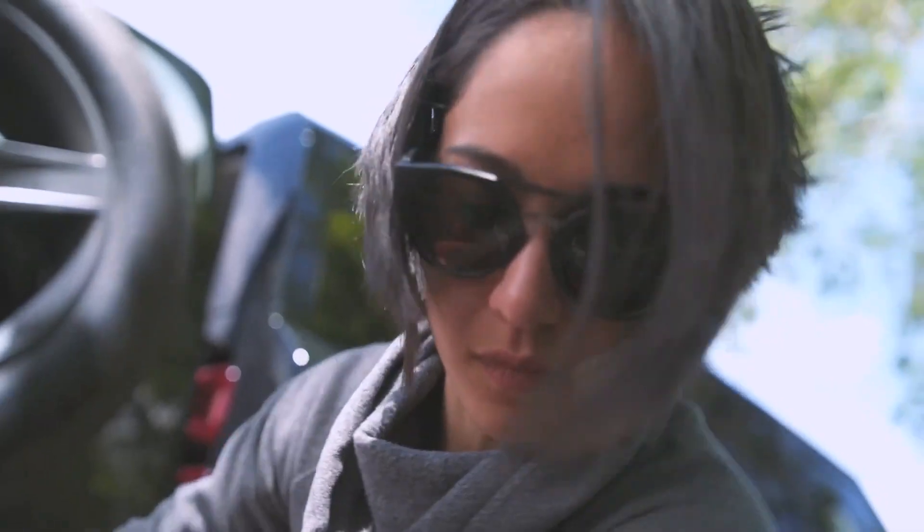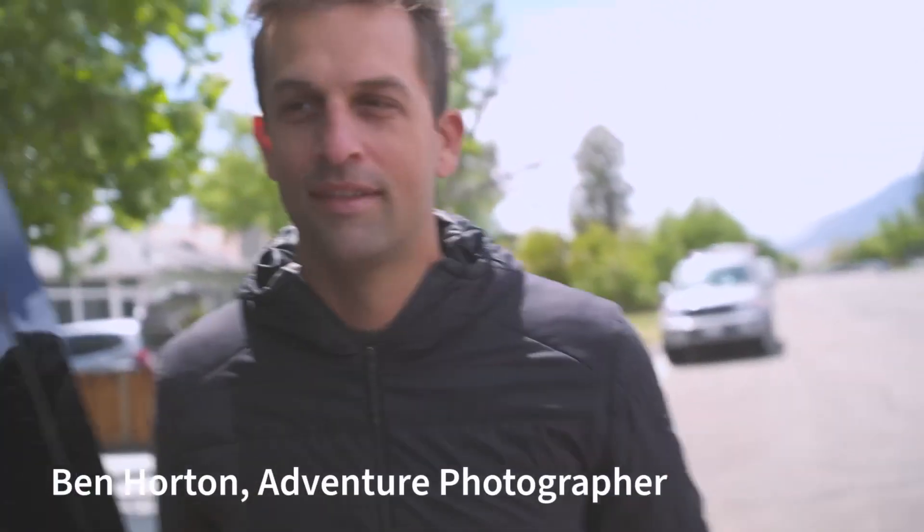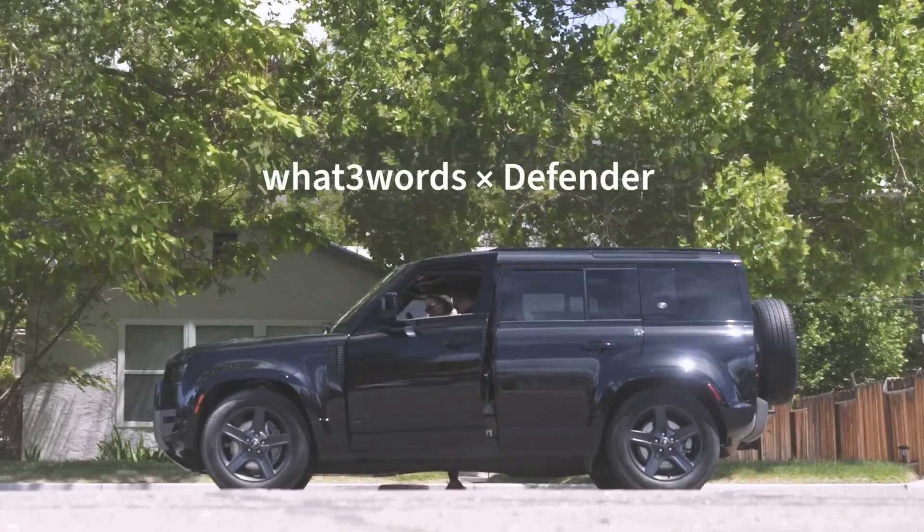I'm Ben Horton and I've been challenged to get the perfect adventure shot. So I'm heading to one of the most dramatic landscapes I know, the Alabama Hills in Southern California. To get out there, we're using a Defender with what3words to navigate to the location.